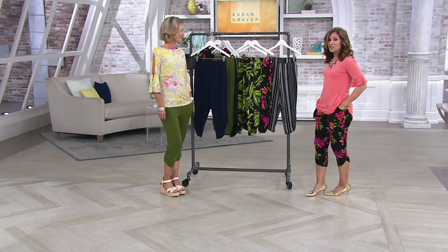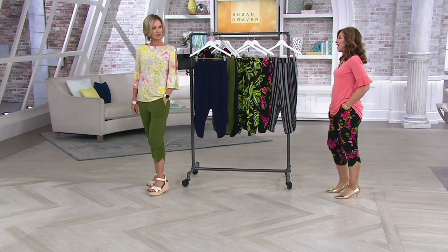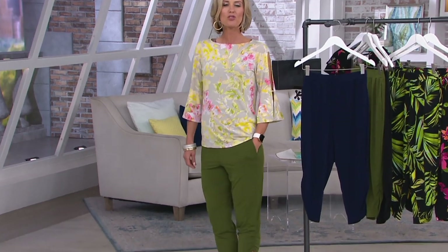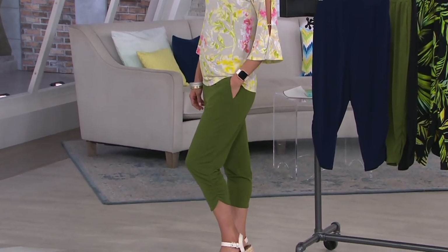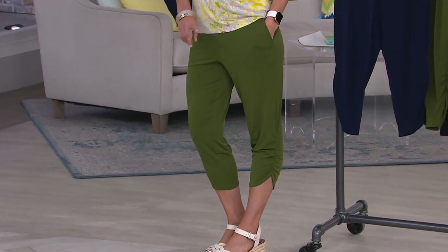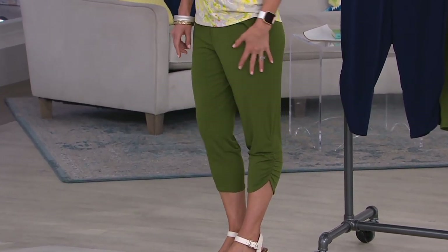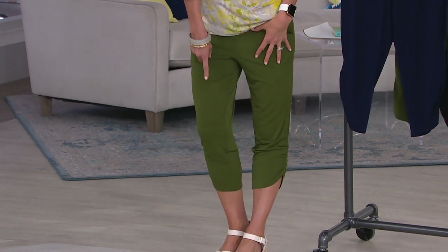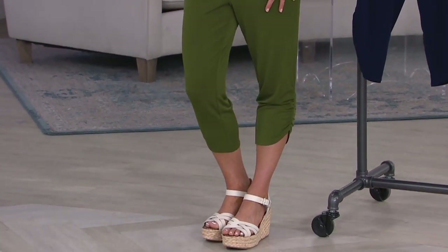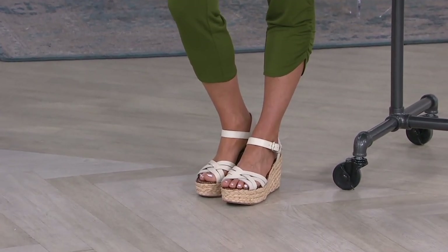Pockets that are totally invisible — you don't even know they're there until you put your hand in and go, oh, there's a pocket there! So easy, so casual, but so dressed up at the same time. This is a pair of pants that you can wear with flip-flops or tennis shoes, but you can also wear it with a Sam Edelman wedge or a heel like you're seeing on the girls — and really, really dress it up. It's such a versatile pant.